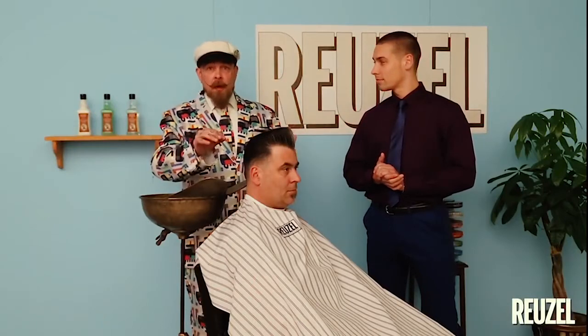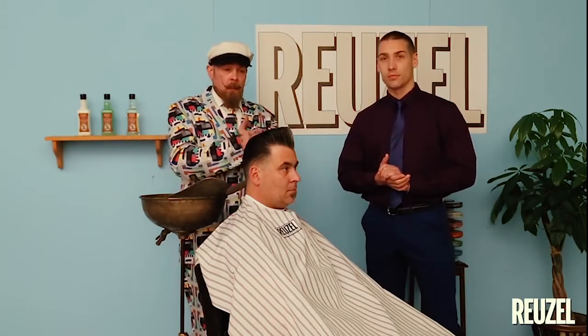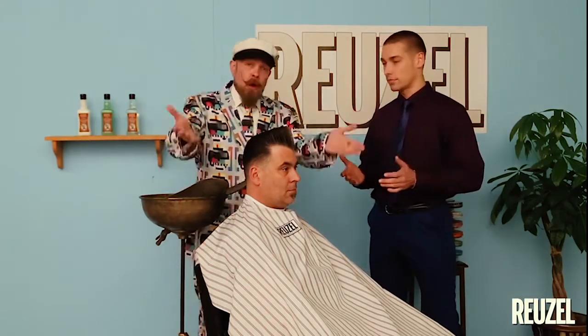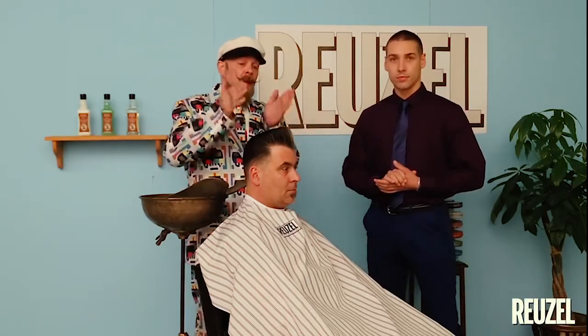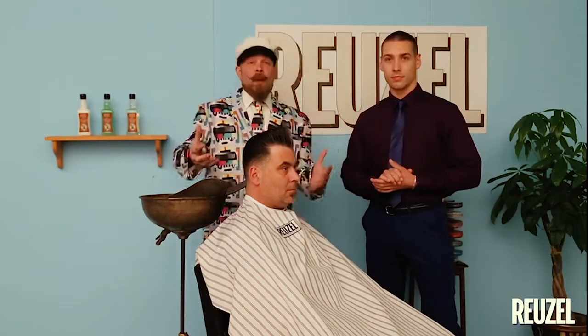Today we've got Cecil in the chair. Cecil's a patron that uses a lot of product — almost always oil-based — that's why he's the ideal client to demonstrate the Ruzel conditioner and the Ruzel shampoo. The whole idea behind a pomade on an oil base is that it has to build up.